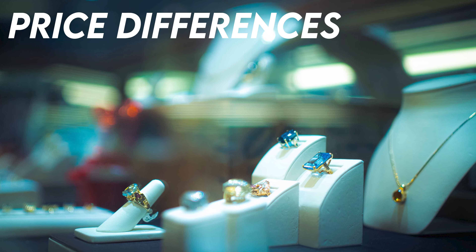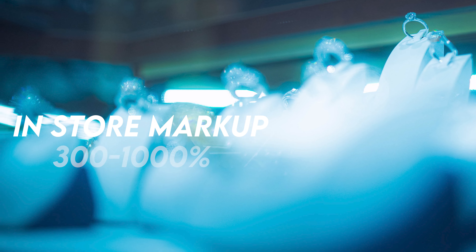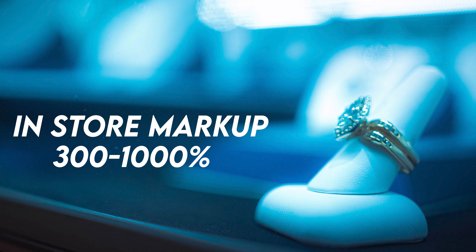The most helpful thing I can share right off the bat is the differences in price from online versus in-store context. In-store, the average retail markup on diamond jewelry is anywhere between 300 and 1,000%. That literally means you could be buying a $1,000 stone for $10,000 — $9,000 of profit going to whoever you're buying that stone from. That's basically your entire honeymoon, so definitely be aware of the markups from retail stores.